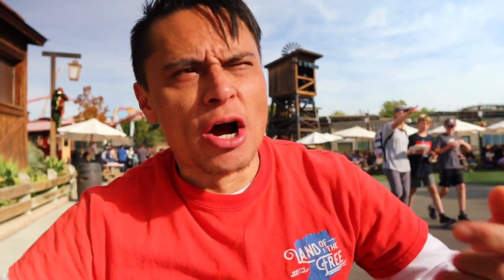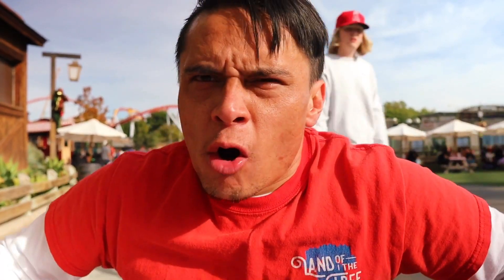That is spicier than the One Chip Challenge. We're here at Knott's Merry Farm for a spicy challenge. Right behind me is Jerked Out Jerky. If you know a loved one that loves spicy stuff this Christmas season, you have to come back here and check this out. They have a jerky that's the equivalent to the One Chip Challenge, and I'm taking it on today. Let's go see their product.